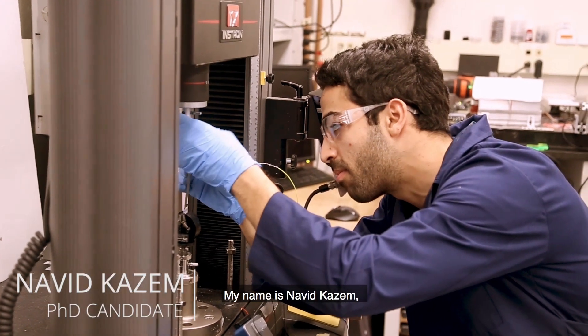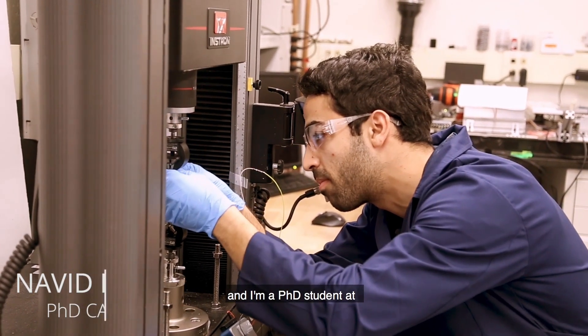My name is Navid Kazem and I'm a PhD student at the Civil and Environmental Engineering Department at Carnegie Mellon University.